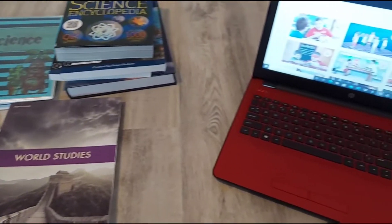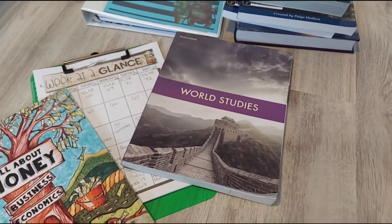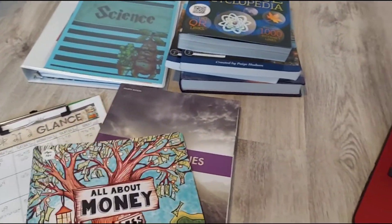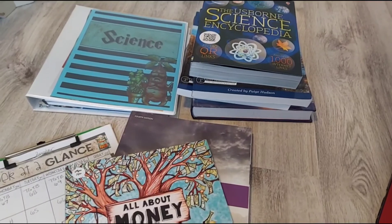That's pretty much everything for my eighth grader this year. I've already picked his curriculum for ninth grade and I'm slowly collecting everything. That video will probably be out in the beginning of March for the 2022–2023 curriculum picks. I hope you guys found this helpful. Bye!